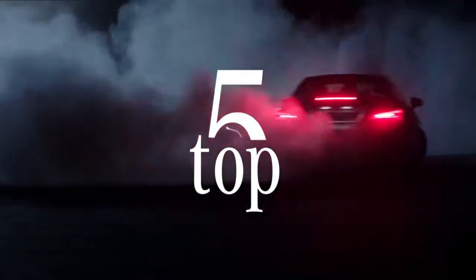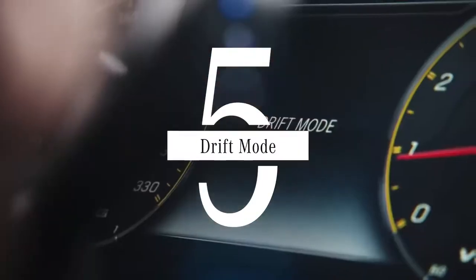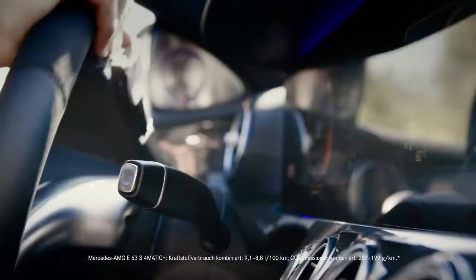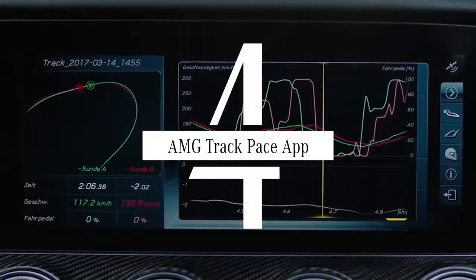Time for the most impressive Mercedes AMG specials. At number five, it's drift mode — by sending extra power to the rear wheels, you put the fun back into corners. At number four, up your driving game with the AMG Track Pace app.